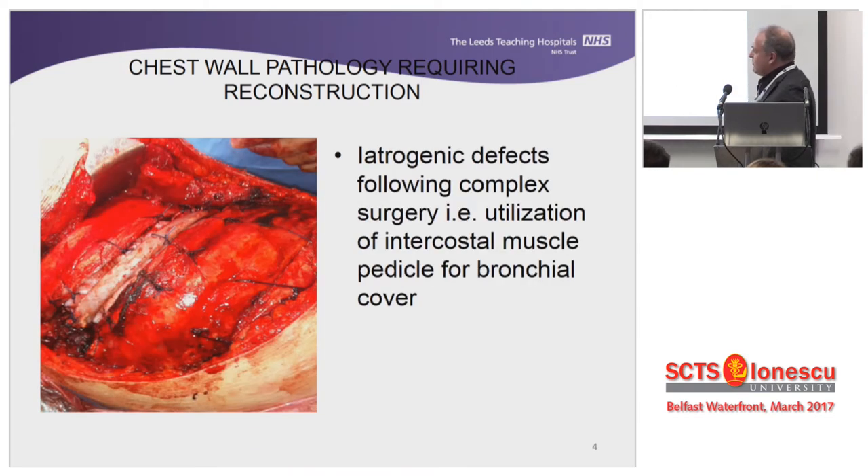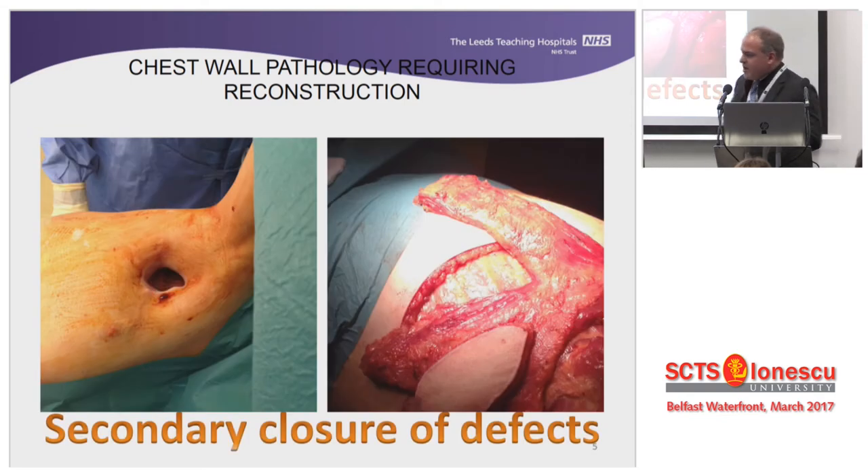Quite often we have ourselves dismantled part of the chest. This is a patient where we had to take a very large intercostal muscle flap for a very complex bronchial treatment. When you take large flaps, people might end up with a gap that is difficult to close. Then you're faced with chest reconstruction not because you removed part of the chest wall for the chest wall itself, but for another reason. We also get situations with infections or inflammatory diseases where we're forced to drill holes into the chest to deal with infection, but later have to come back and sort out our mess.